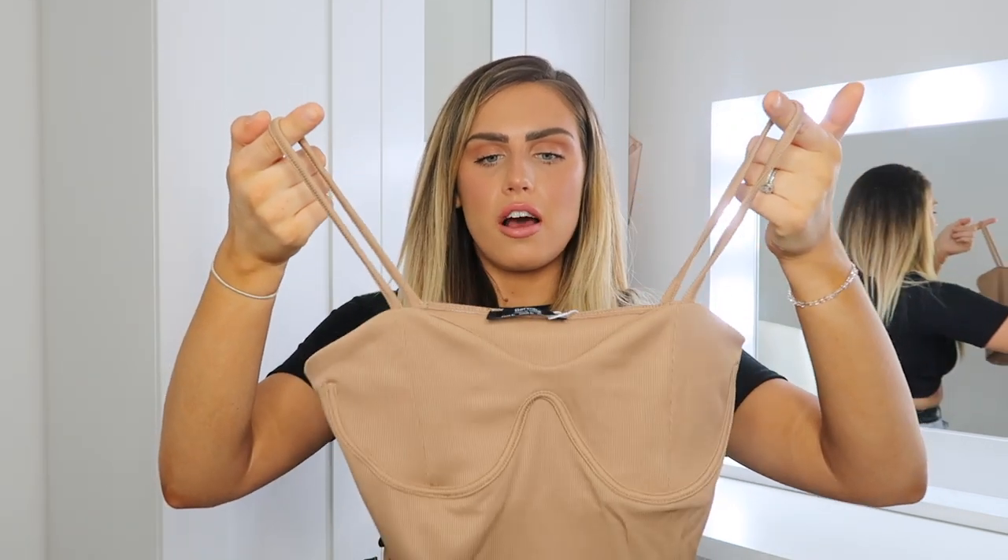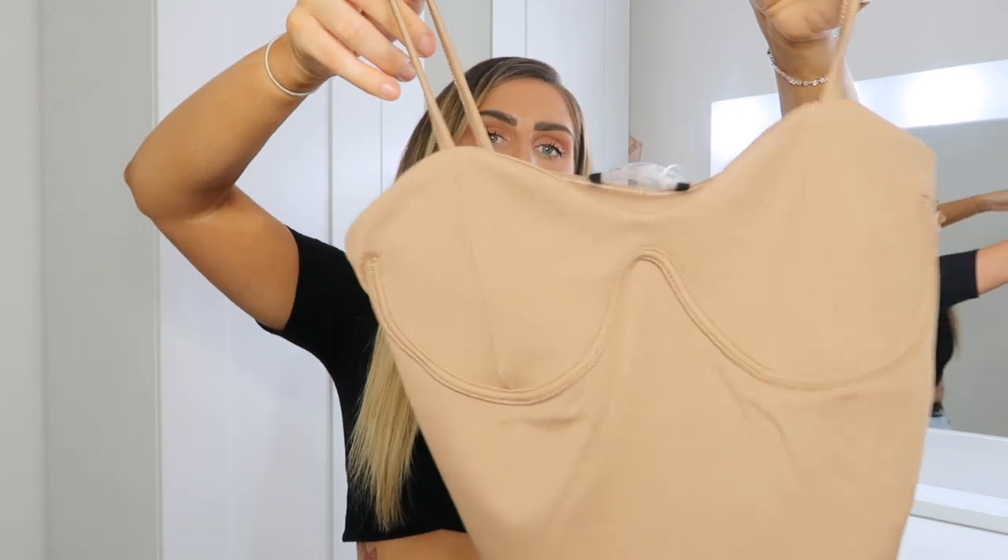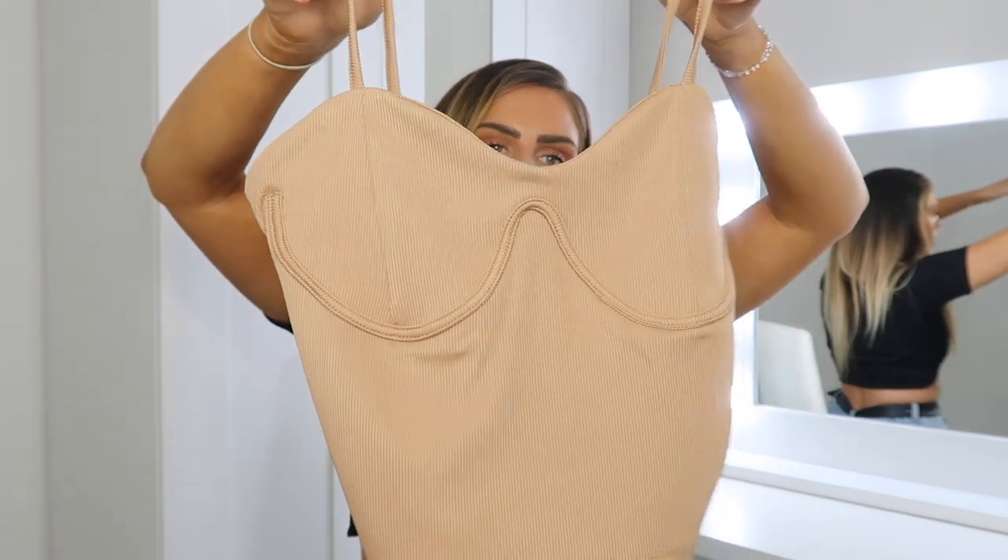This next thing is from Bershka — I picked it up in a large because every other size was sold out, but it looks like it's going to fit nicely. They do have it back in stock in other sizes now so I'll leave it linked below. It's got an under-bust pipe detail and a really nice ribbed material. I love this color — I feel like it's going to look beautiful with a tan and just goes with anything.